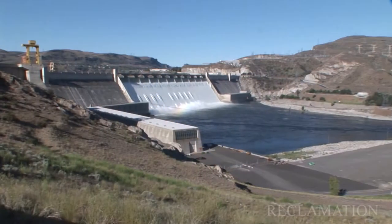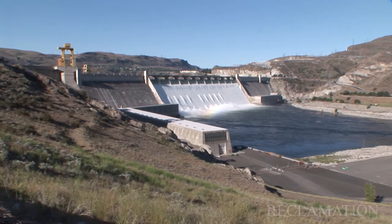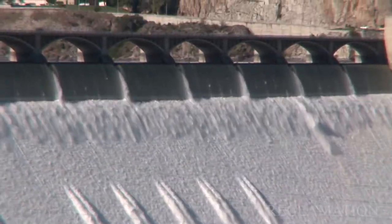At Grand Coulee, you never run out of things to do. The challenges are there, whether you're working on a smaller project or a larger project, it's something new every day.